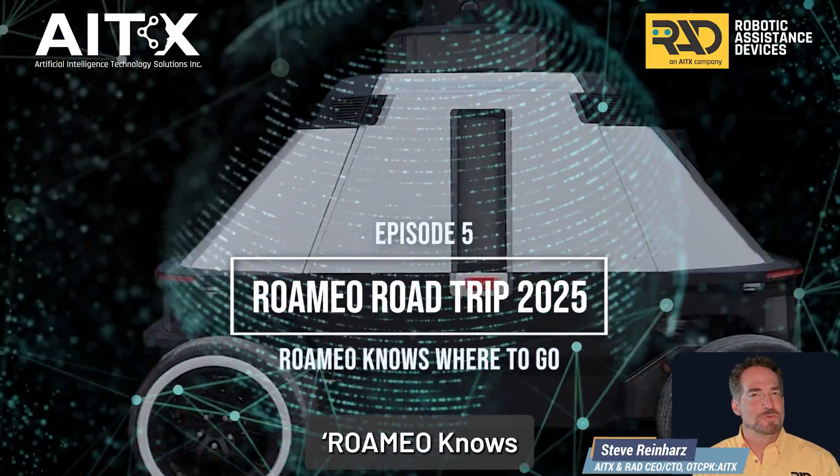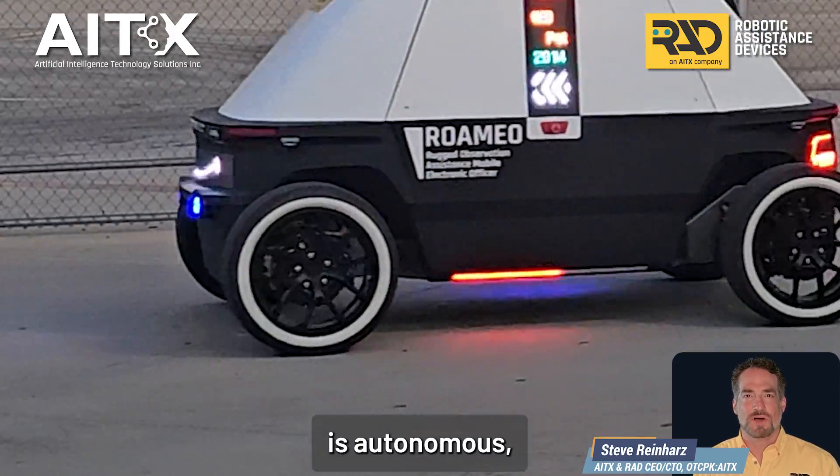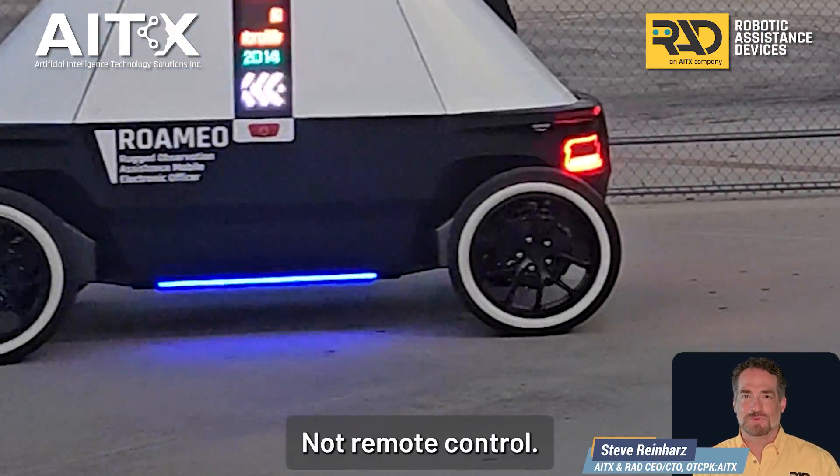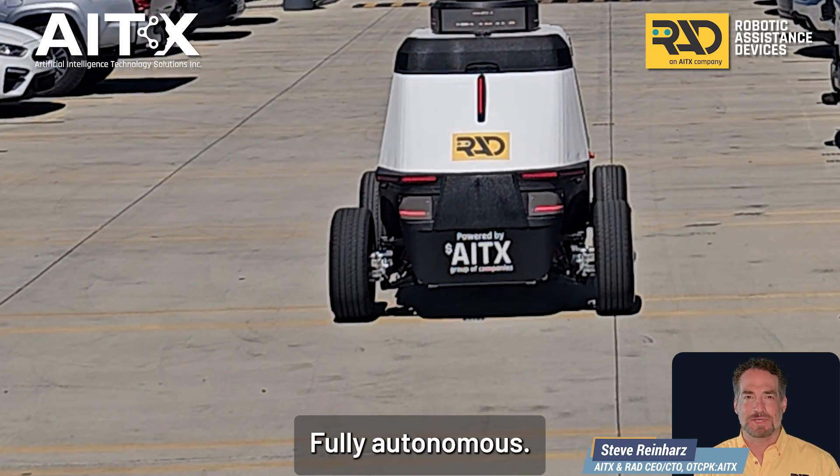Episode 5: Romeo Knows Where to Go. When we say Romeo is autonomous, we mean it. Not remote controlled, not joystick operated — fully autonomous.